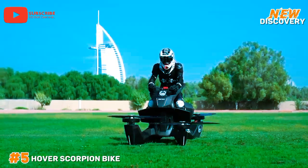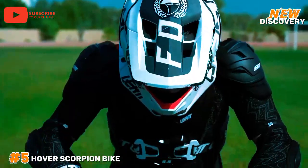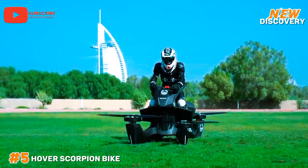The bike's lightweight frame and ergonomic design provide superior handling and comfort, making the Hover Scorpion Bike a standout choice for tech-savvy, eco-conscious riders.